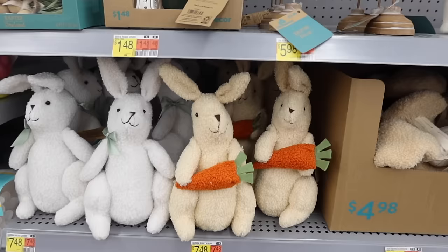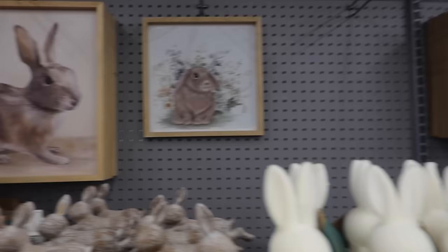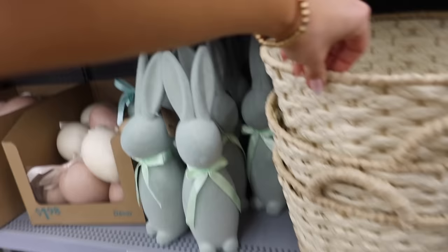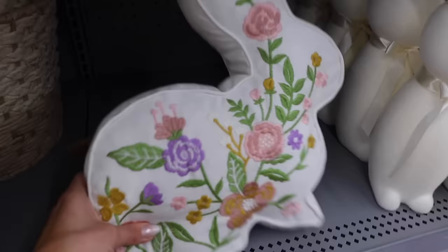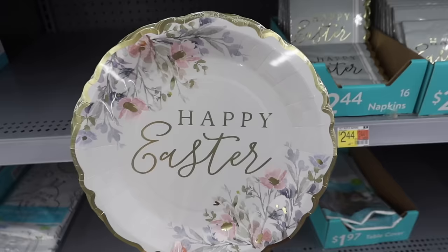There are Easter blankets, tons of Easter basket filler, lots of Easter eggs if you're doing an egg hunt, and tons of wooden baskets — I really like the blue and pink ones, those are cute. This section is so cute, I want these little mini bunnies. I love the bunny artwork, the 'He's Risen' sign. These green bunnies — they have them in white and light pink. How cute is that pillow? These plates are so adorable.